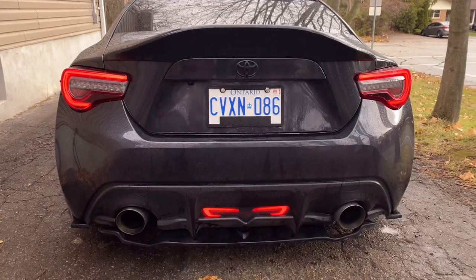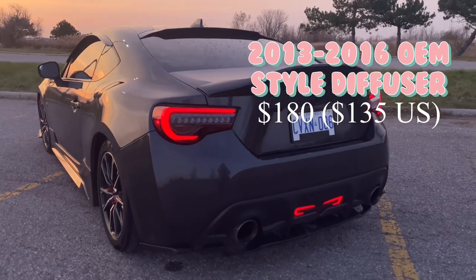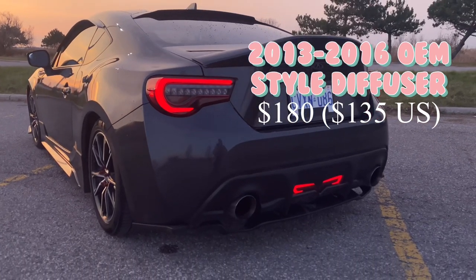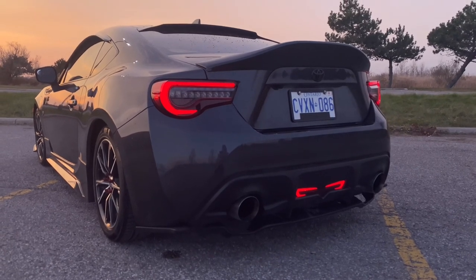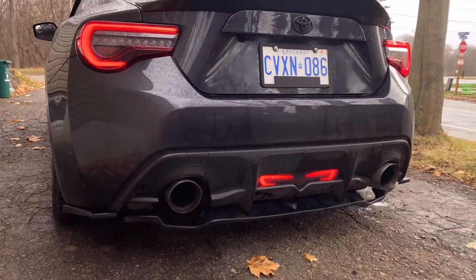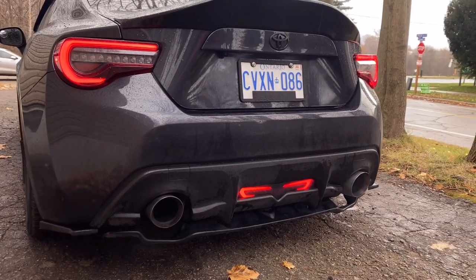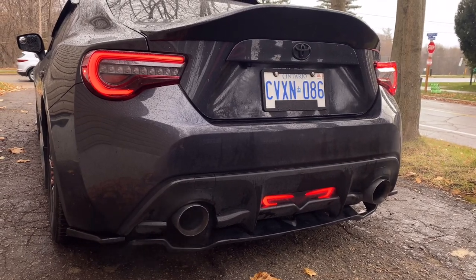I also transferred over from my FRS the 2013–2016 style diffuser and spats. I personally don't like the new diffuser made for my year of car, so I'm pretty happy with this one. The only thing is the holes don't really line up very well, so I had to use a lot of zip ties — but it still worked out pretty good.